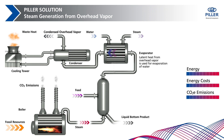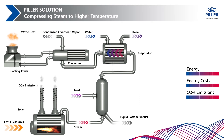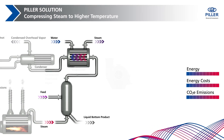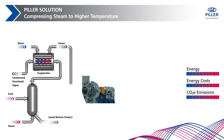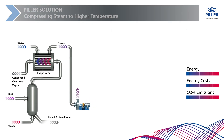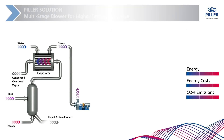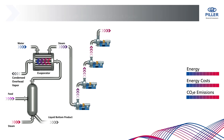The evaporator is specifically designed to meet the required heat demand and process conditions, defining the mass flow and temperature of the generated steam. The system's core is the compression with Pillar's perfectly engineered high-performance blowers. For high temperature differences, a multi-stage blower system lifts the waste heat from low temperature back to a usable temperature while preserving the heat of vaporization.